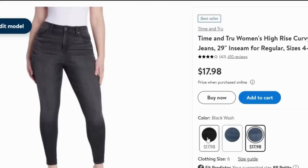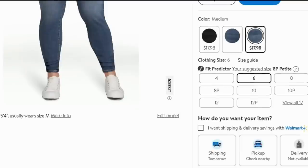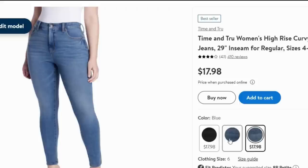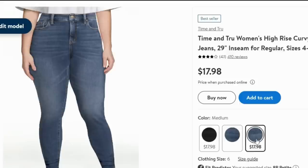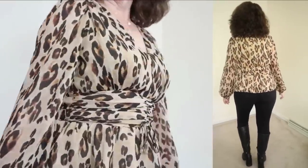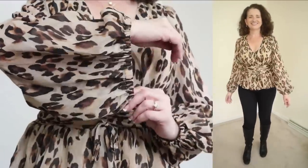I was so happy to see a curvy pair of jeans on the Walmart website. I have some junk in my trunk and sometimes jeans can flatten the derrière — not the case with these. These are a best seller by Time and True for $17.98. They come in sizes 4 through 22 in regular and petite inseams, and in three washes. The fabric is 64% cotton, 30% recycled polyester, and 6% spandex. They are a high rise and perfect for wearing with boots.